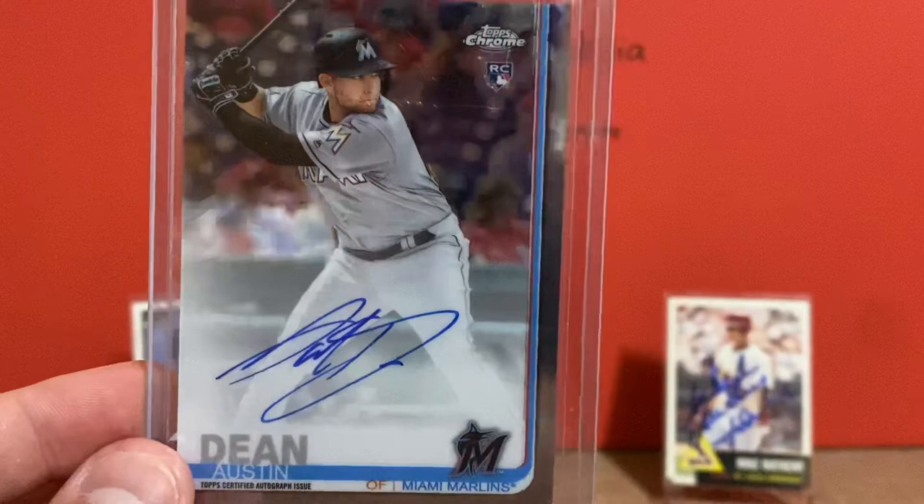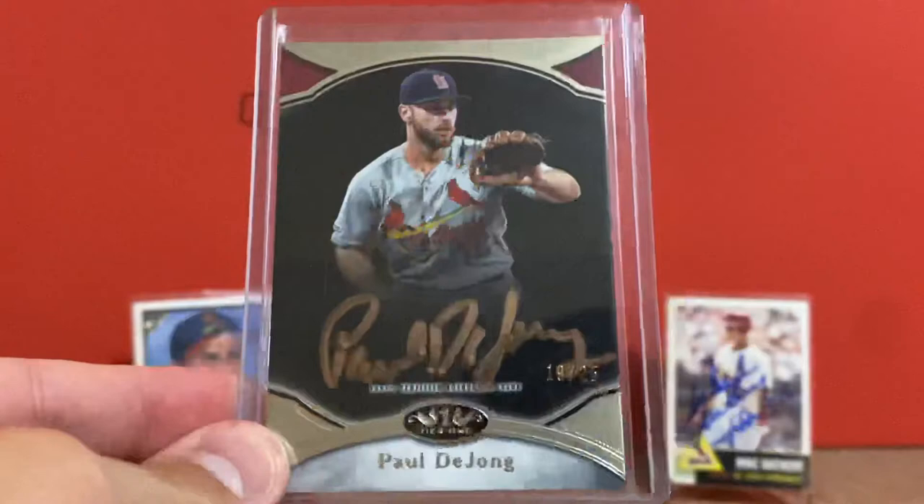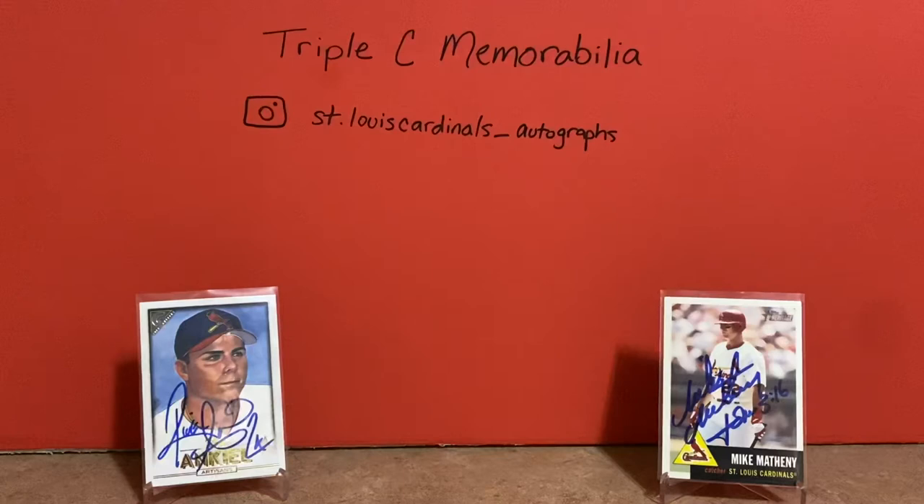I love Topps Chrome autographs — that one looks really cool. I picked this one up, won it at auction for super cheap. It's a 2020 Topps Tier 1, out of 25, and it's of Paul DeYoung. It's got the gold ink on it, so that one looks really cool. I really like those ones where they sign in a different ink. Won that one for super cheap.